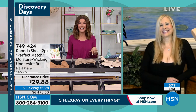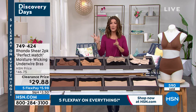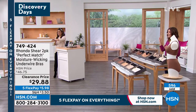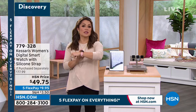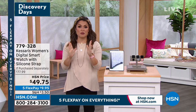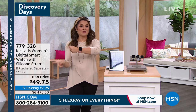You are getting the two-pack today for less than $30. Congratulations — you're going to love it. FlexPay expires at midnight. We've got a jam-packed final 15 minutes. We've got 15 minutes to get five FlexPay on everything, Michelle. And I know you can keep us on top of the time with your brand new watch — not only your time, but your steps, calories burned, tracking your sleep, your heart rate, your blood oxygen level. All the things that those fancy $200, $300, $400, even $500 smartwatches do, but we're going to bring it to you for under $50.